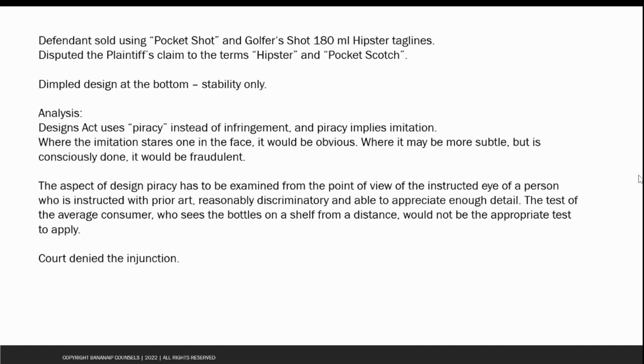With respect to the standard for deciding novelty and infringement, the court said that design piracy must be examined from the point of view of the 'instructed eye' — a person who is instructed or aware of the prior art, reasonably discriminatory, and able to appreciate enough detail. As far as infringement is concerned, the test of the average consumer who sees bottles on a shelf from a distance may be used, but in certain cases this would not be the appropriate test. The court ultimately denied the injunction in this case, finding that there was no design piracy.